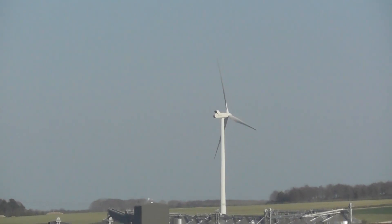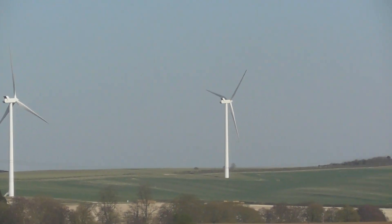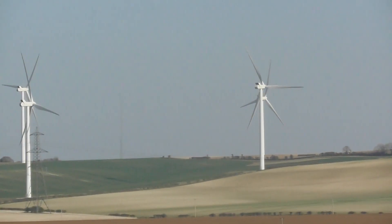I may not have been looking at the little screen. Let's do that one more time. One, two, three, four, five, six, seven, eight.